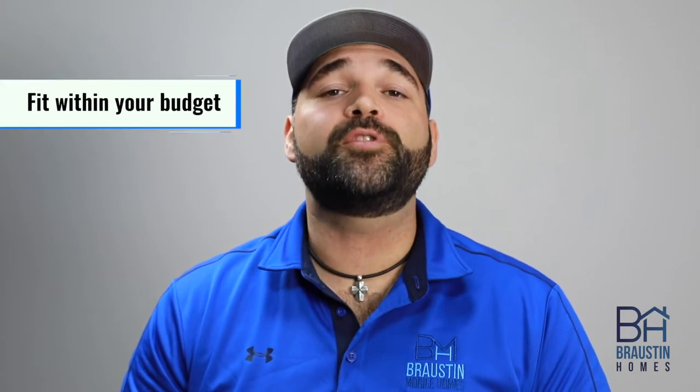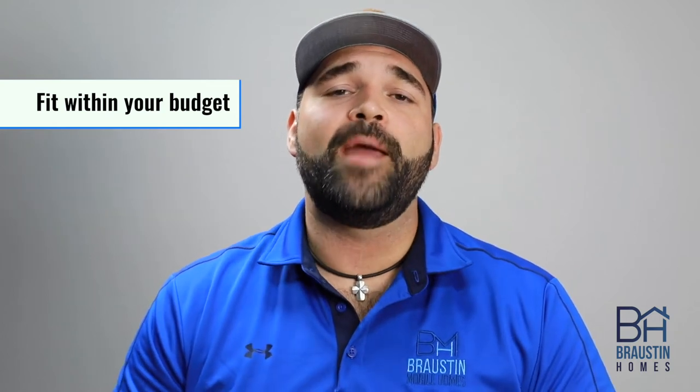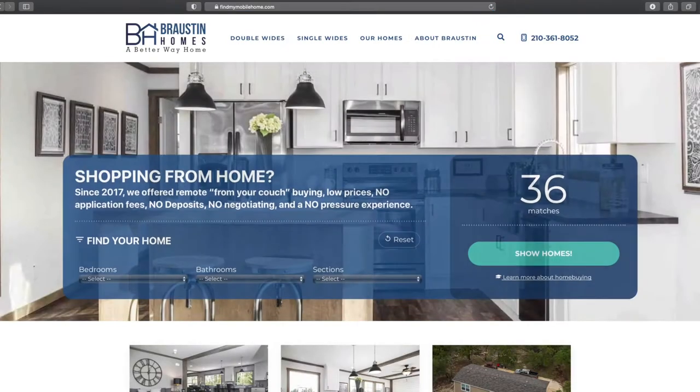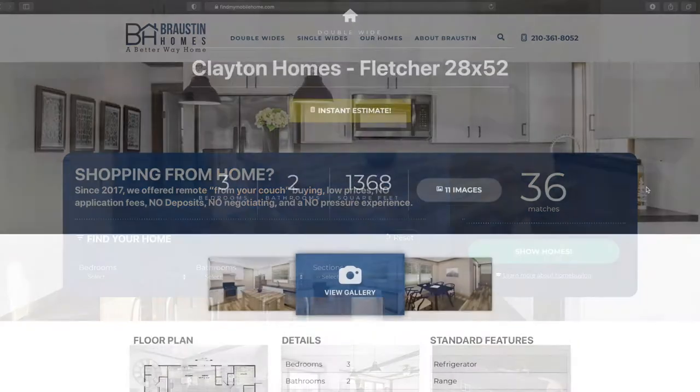One of the most important things when starting the process of shopping for a brand new home is to make sure the homes you're looking at fit comfortably within your budget. We founded Rostom with transparency in mind, and part of that is making sure that we've given you all the tools you need on our website to get upfront and honest pricing right out the gate.